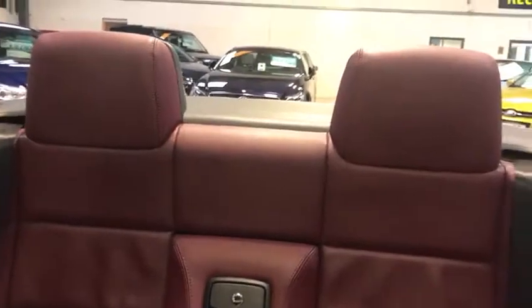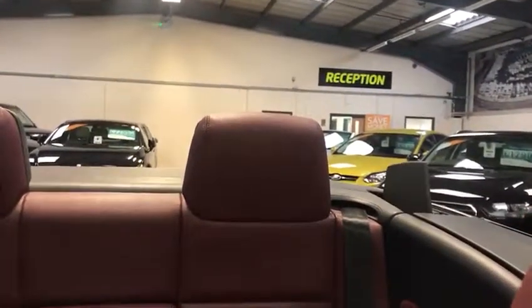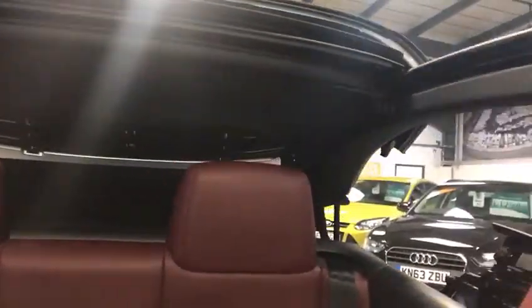I'll just show you how the hood operates. And hey presto. The car also has a sunroof as well, which is great. So you've got a convertible top and sunroof.